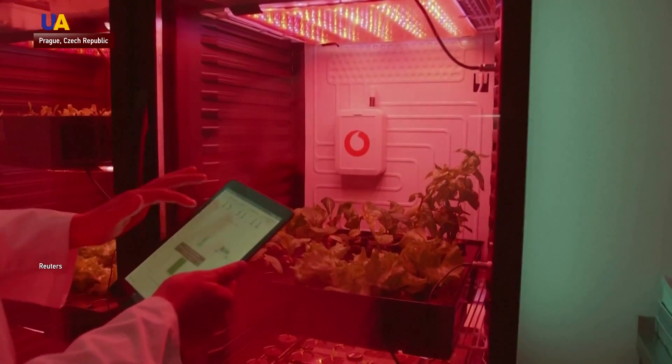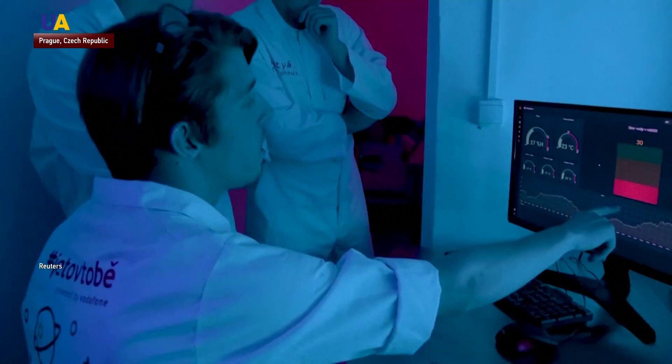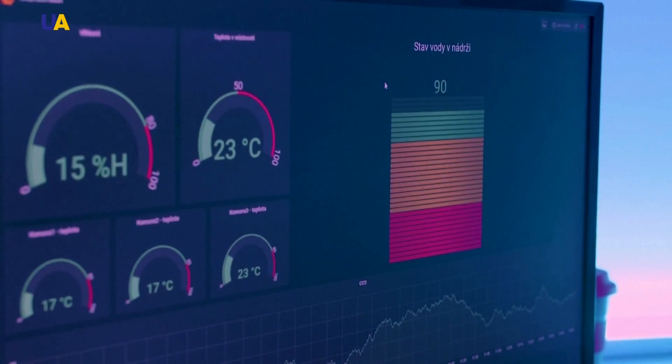Strawberries are the next crop plant. The main benefit of the growing method is that it uses 95% less water than normal plant cultivation and also saves space.